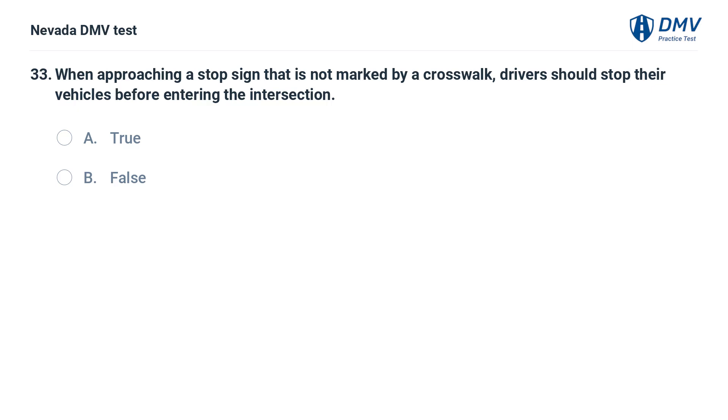When approaching a stop sign that is not marked by a crosswalk, drivers should stop their vehicles before entering the intersection. True.